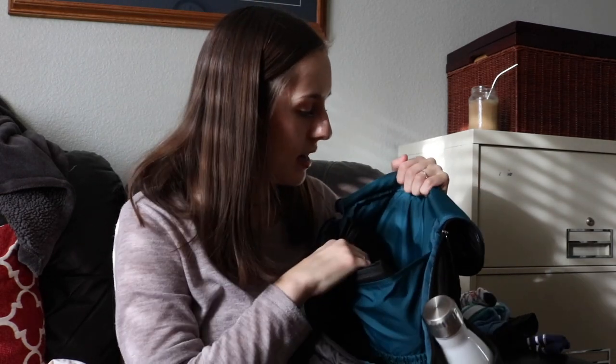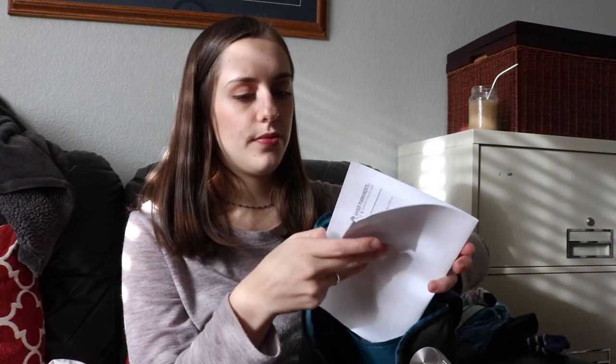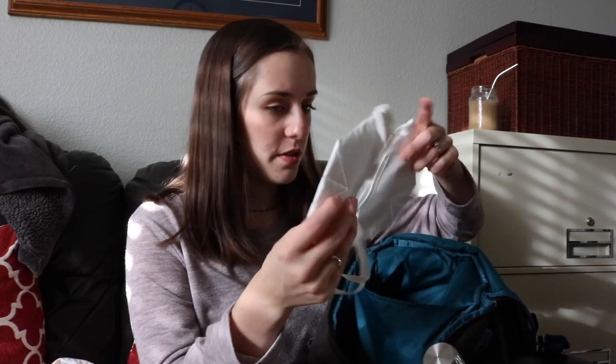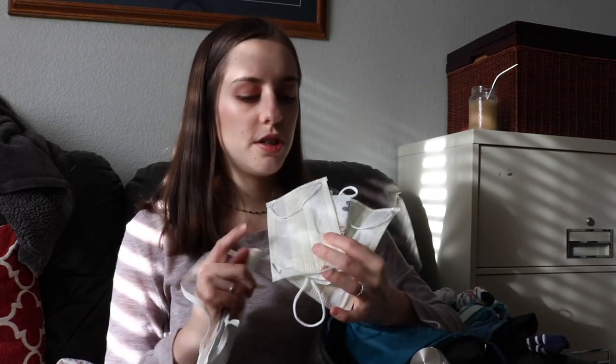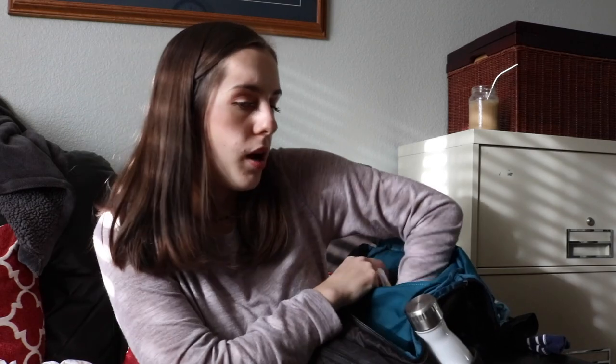Pretty much all diaper bags come with a little changing pad — I have that in here. I also have a paper from Jameson's doctor visit — it just has his weight, which is 19 pounds 12.2 ounces. There's another napkin in here, and two face masks — I used these when the smoke was really heavy in our area. And more masks — some just for germs, and one for bad air quality.